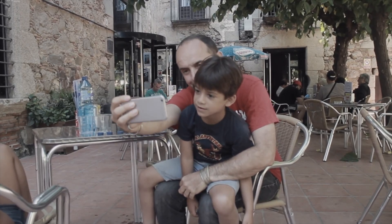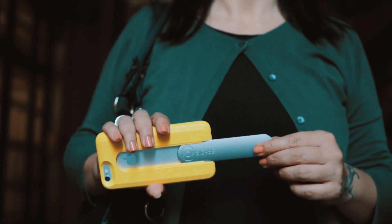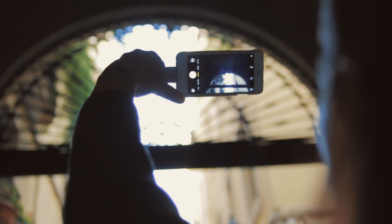Have you ever found yourself in a situation where handling your smartphone with one hand was an impossible task? That's why we invented PopsiCase, the first eco-friendly iPhone case that makes it easier for you.